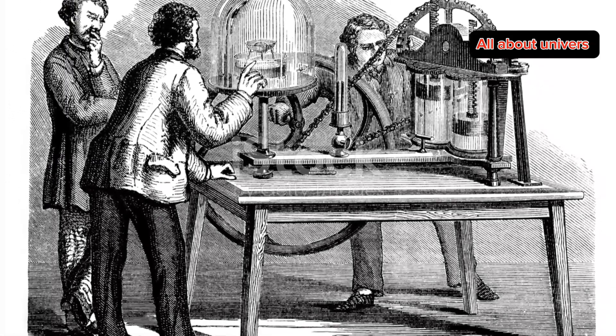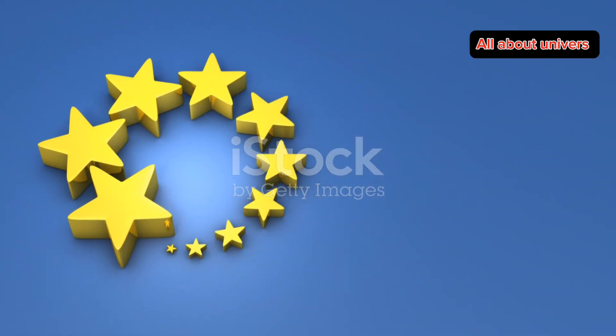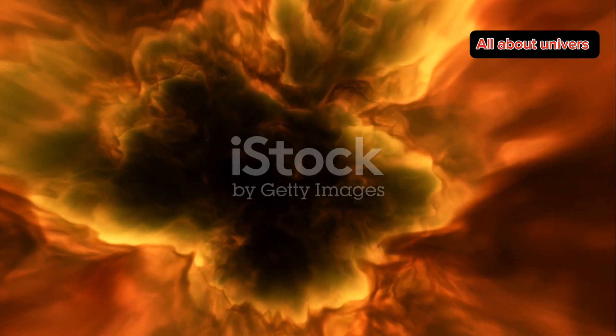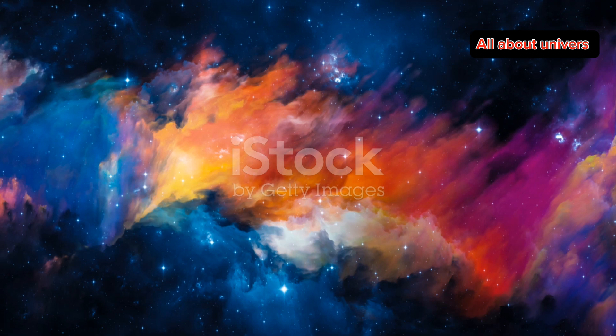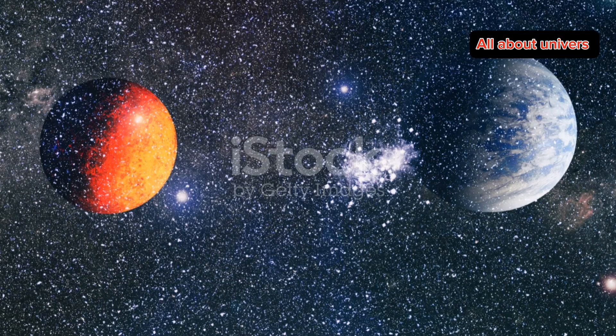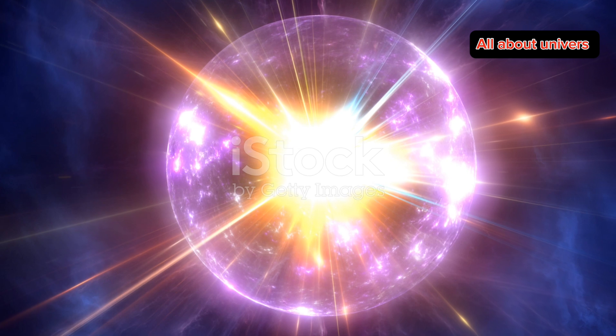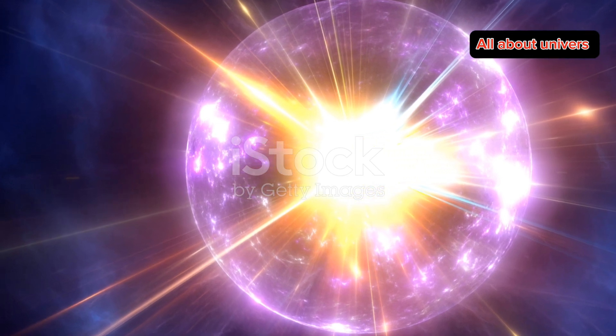Alright, let's get a bit philosophical. The Helix Nebula reminds us that the universe is in a constant state of change. Stars are born, they live, and eventually they die, only to give rise to new stars and planets. It's a cosmic cycle of life and death, a reminder of the profound and beautiful processes that shape our universe.